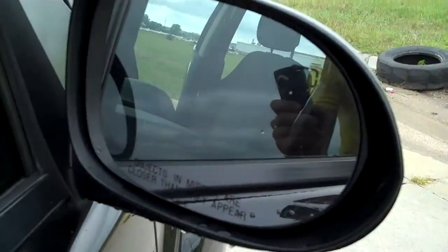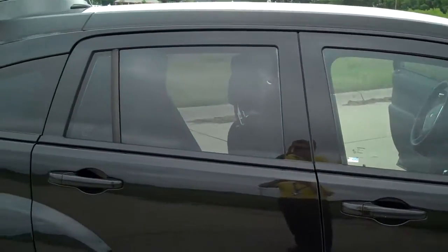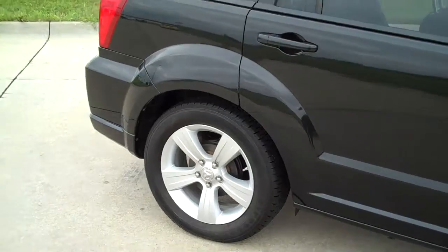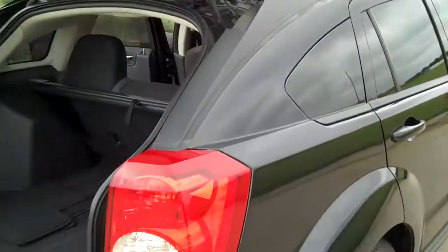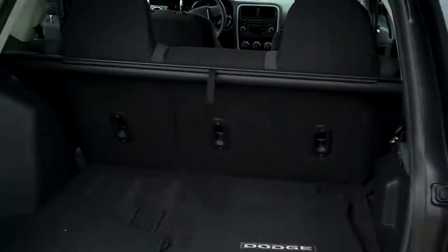Heated mirrors. We also tinted the windows for you, help keep the car a little bit cooler. There are aluminum alloy wheels, tires are in nice shape. Back here we have some nice big wrap-around tail lights making sure everybody can see you. We have some fantastic cargo space here in the back.